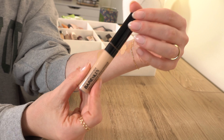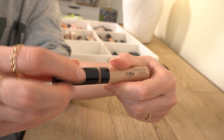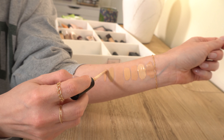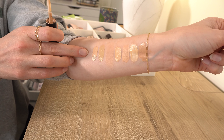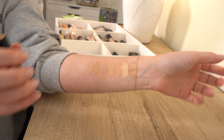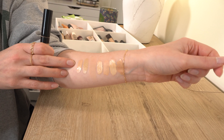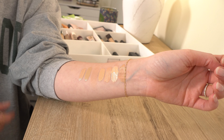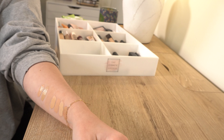Then we have the bareMinerals Bare Skin Serum Concealer, which has sadly been discontinued — I think they replaced it with the new mineral one. I think this was a lot better than the new one. It's shade Light, very liquidy — truly a serum texture, very thin formula. It does crease easily because it's so thin, but I like it a lot. I'm sad you can't get it anymore. I'll put this in the keep pile for now and reevaluate at the end.